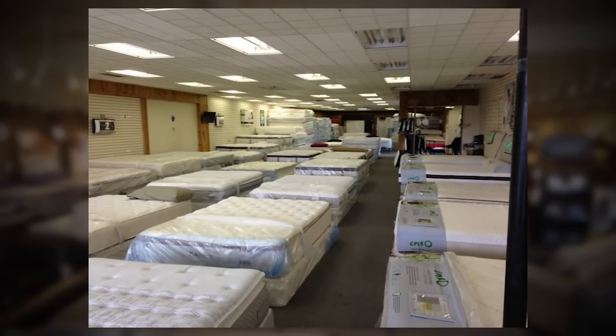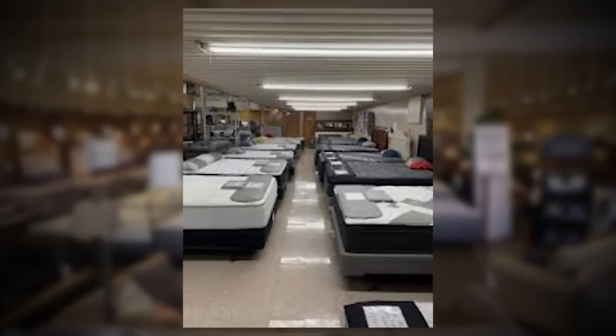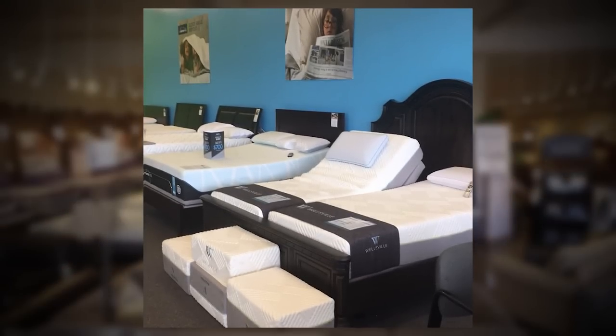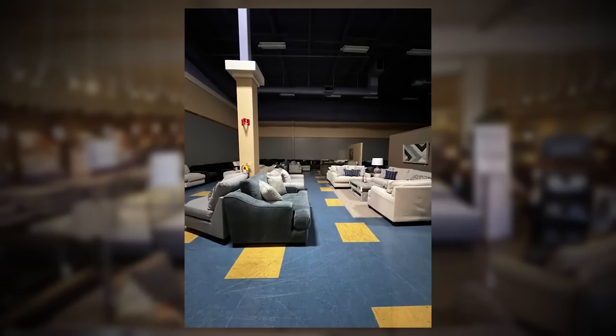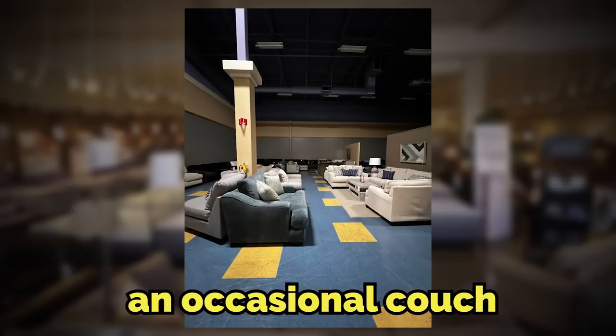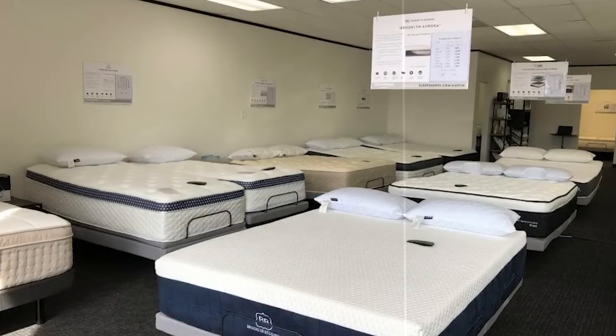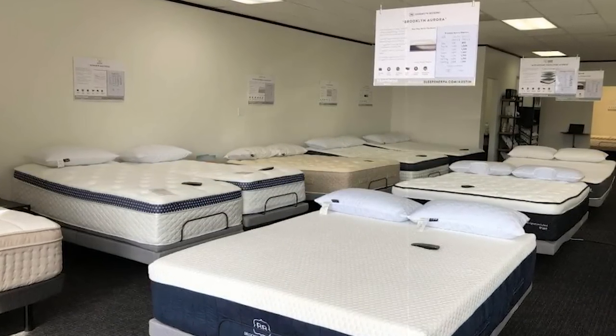The width of the building seems to be pretty normal, but the length is estimated to be somewhere around 500 miles from front to back. The layout of the level is full of beds, but there are also nightstands and an occasional couch and shelves as well. Level 900 is also well lit with fluorescent lights in the ceiling.